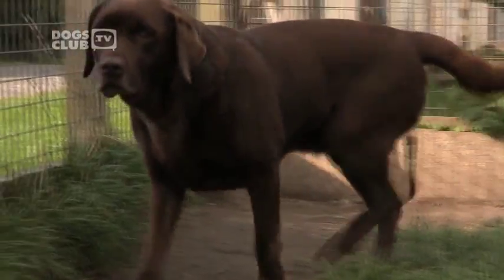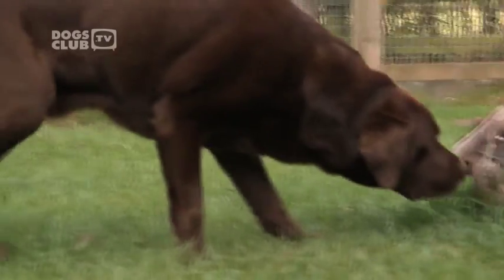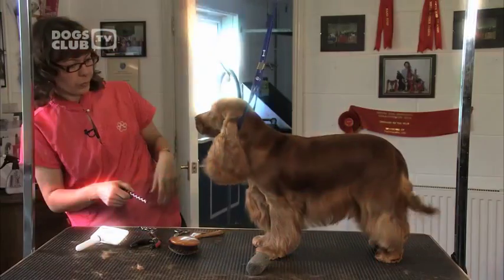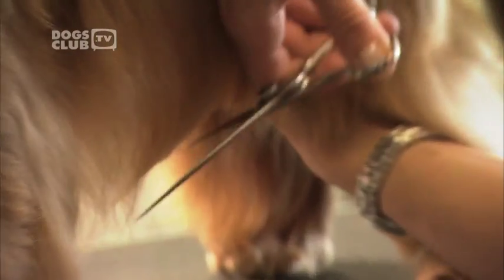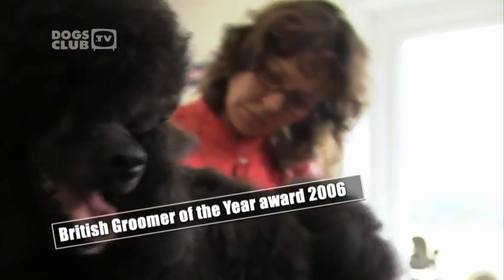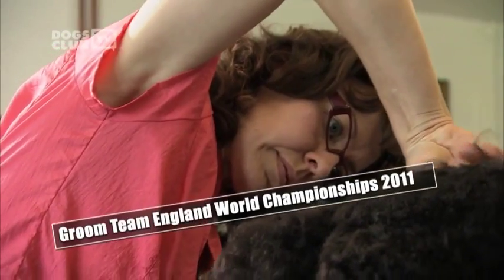This is Lucy, a seven-year-old chocolate Labrador retriever. She's typical of a breed with short hair and she's about to have a grooming makeover in the hands of a real expert. Jitka Kurzova is one of Europe's top dog groomers. Originally from Slovakia, she now lives and works in Britain. She's been showing and grooming dogs for 20 years and has won an impressive array of awards, including British Groomer of the Year 2006, Euro Groom winner three times in a row, and in 2011 she competed at the World Championships as a member of Groom Team England.